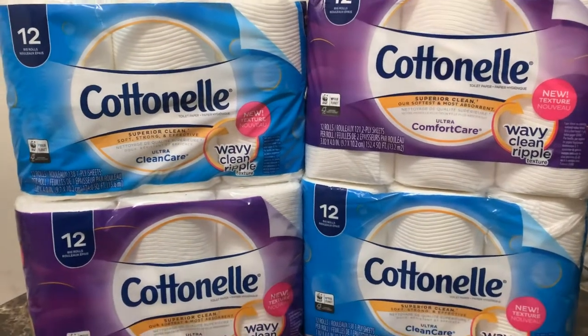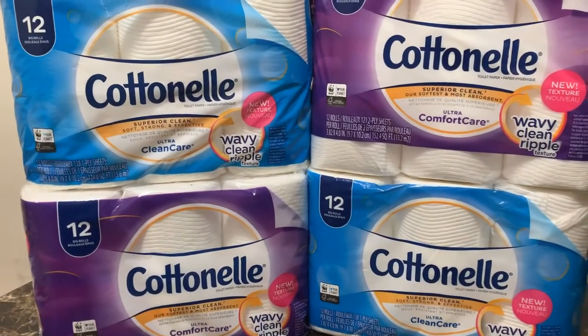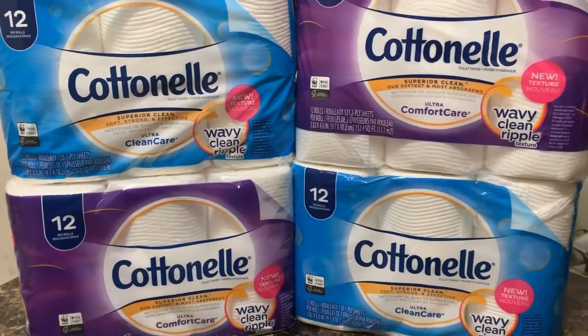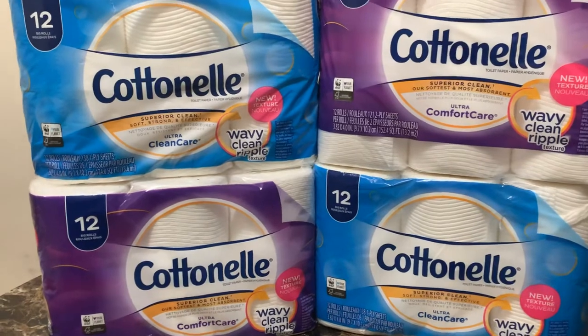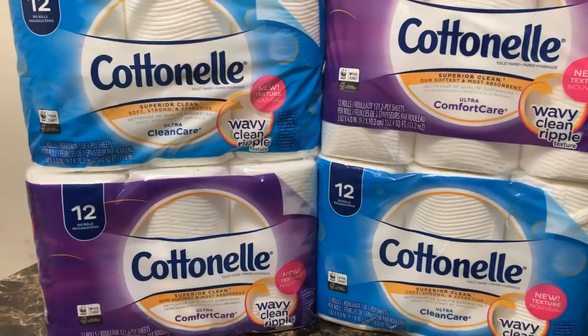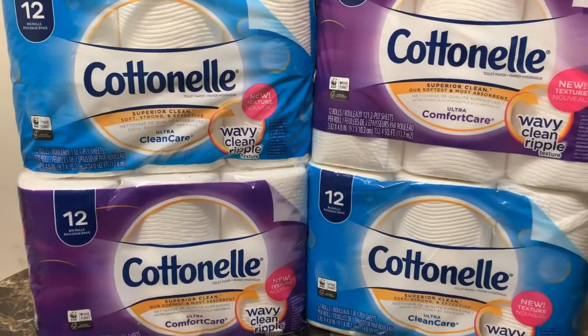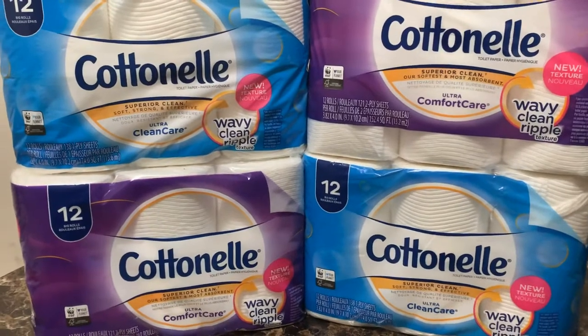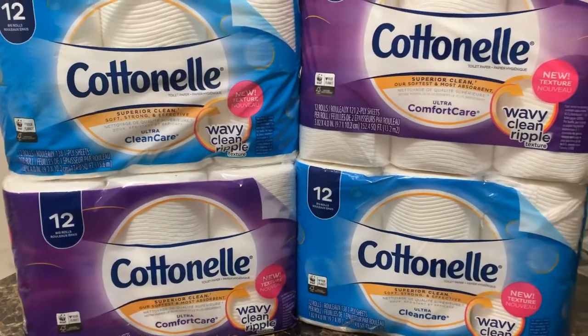Hello YouTube family, this is Rita and I'm coming to you real quick with a Dollar General deal. Please go get in your car right now and run and get this deal today and today only. I just want to thank Christina Explains It All for hipping me up to this particular deal — I start seeing it on other people's channels too.